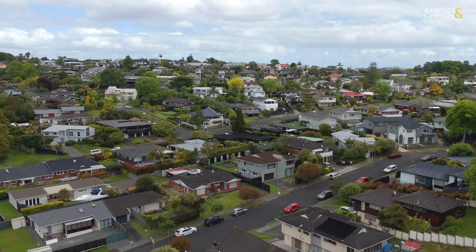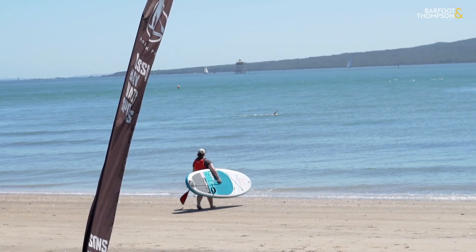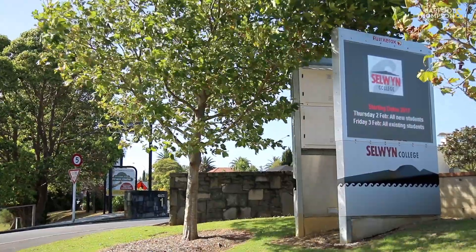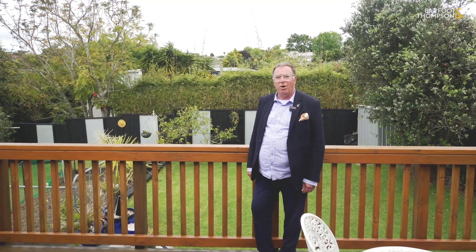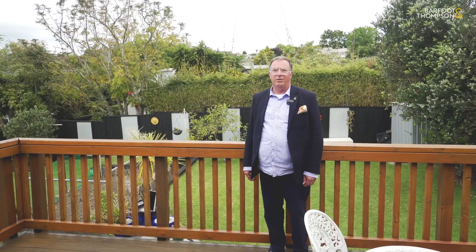This location is so close to transport, with easy access to the bays, and of course you're in St Thomas' school zone or Selwyn College. All in all, there's plenty on offer at 11 Steele Street. Why don't you come and join me at one of my open homes, or alternatively phone me for an appointment to view. I look forward to meeting you.